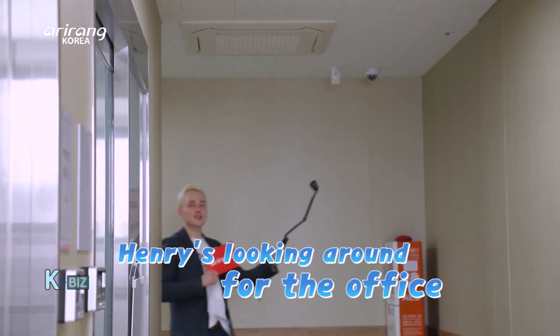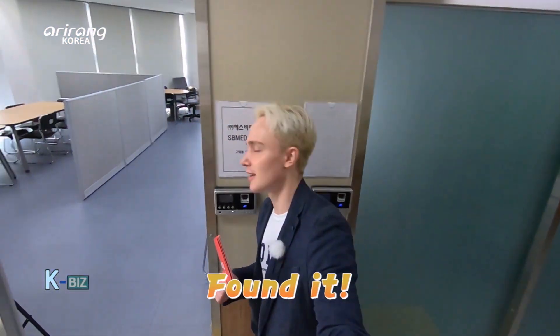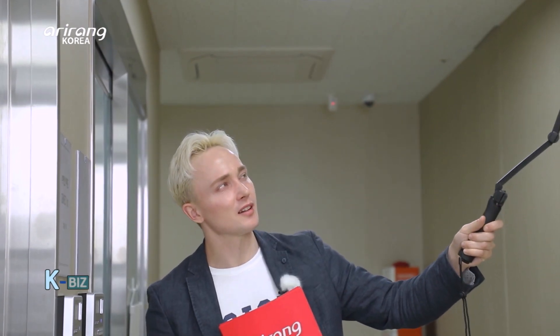Alright, so up here should be one of the offices of SB Med Inc. Oh, and it's right here. I wonder what's inside. Let's go and find out.